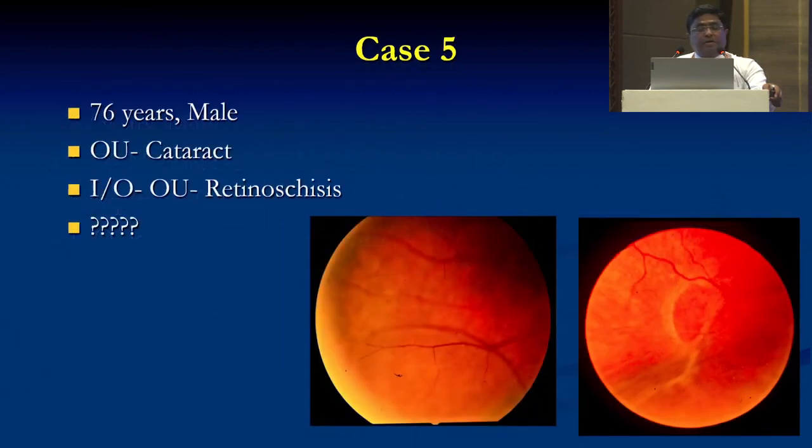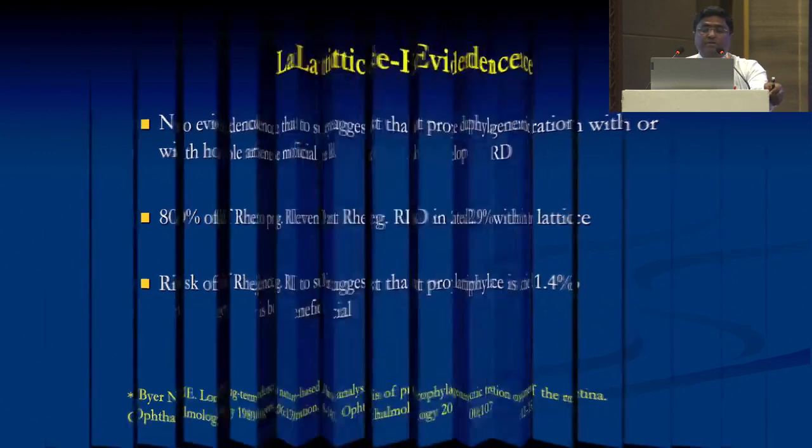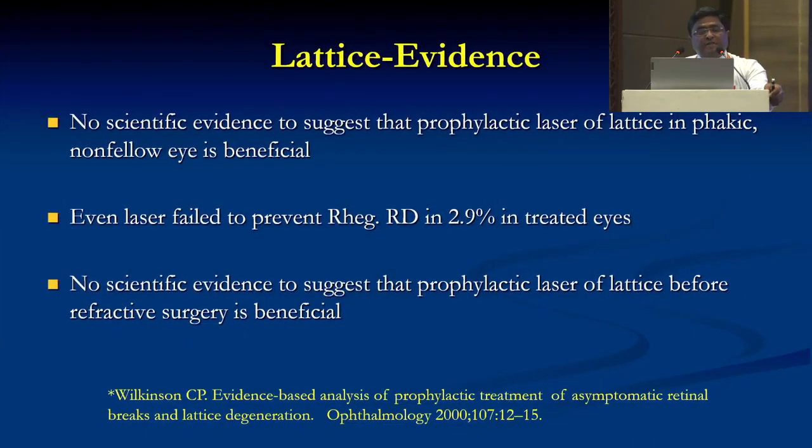Case 5: A 76-year-old male with cataract. Indirect ophthalmoscopy shows retinoschisis in the periphery. Shall we go ahead with cataract surgery? Basically, there is no evidence that eyes with lattice degeneration, with or without holes, are likely to develop RD in the future. 80% of rhegmatogenous RDs are not associated with lattices. Risk of rhegmatogenous RD in an eye with lattice is only 1.4%. There is no scientific evidence to suggest that prophylactic laser of the lattice in phakic and non-fellow eyes is beneficial.